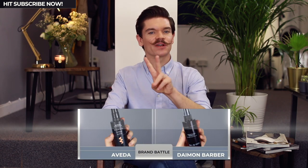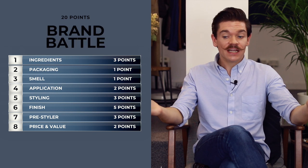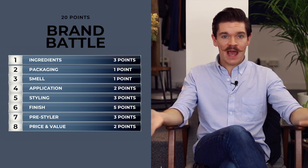Hi guys, how are you? I'm Robin. Welcome back to my YouTube channel and welcome back to Brand Battle, the series that puts two competing products head to head in the ultimate showdown. This one's all about pre-stylers. We've got two products that have got exactly the same name, Texture Tonic, so they are well matched.